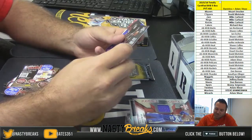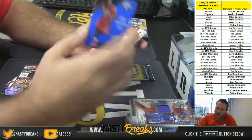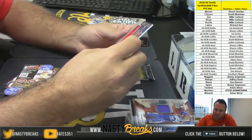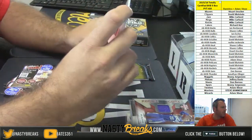Miles Turner for the Pacers, Drew Holiday blue numbered to 99, and 37 of 99 for the Chicago Bulls Bobby Portis rookie jumbo jersey. Bulls going out to Sean Collins.